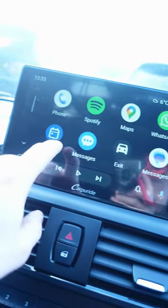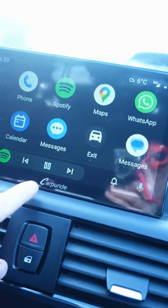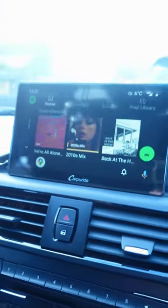Go into your menu and you've got your different apps — you can scroll through. You've got your messages come through, Google News, Messenger. Let's play some music — and then let's go back into Spotify. And there we go. Check out CarPeriRide. Amazing.